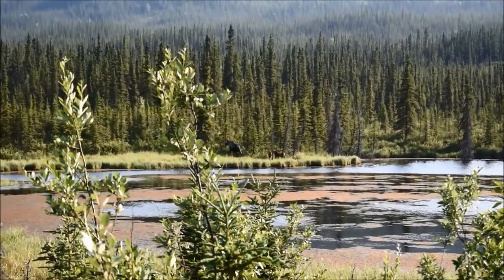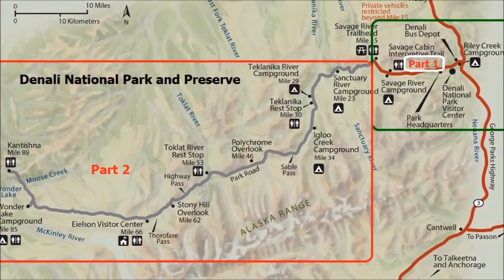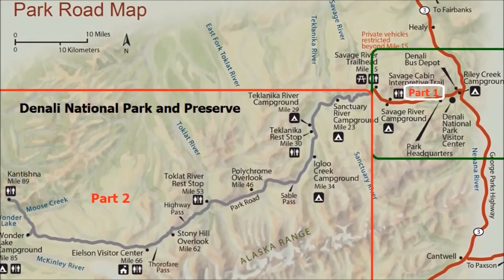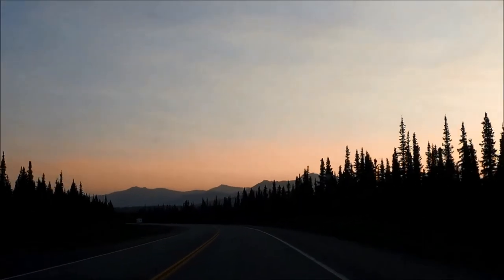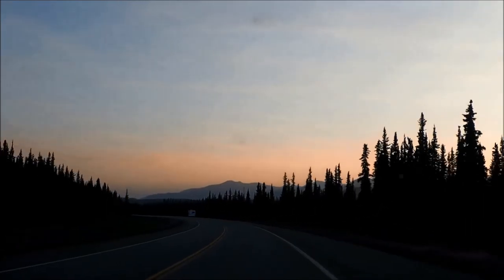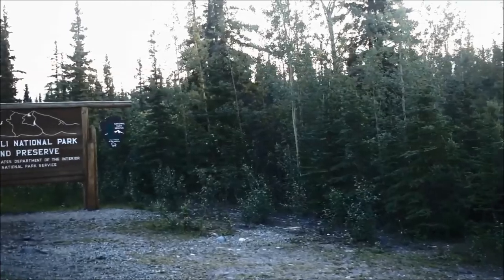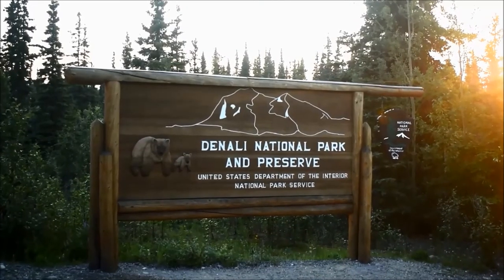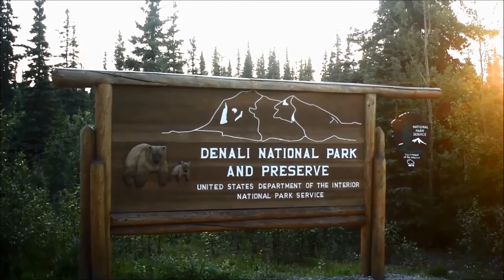Denali National Park in Alaska is over 6 million acres and most of it is untouched and restricted to private cars. This Hipfig travel guide is part two of two travel guides on Denali National Park and Preserve, which covers the restricted area, only accessible by Denali tour or transit buses. If you plan to visit Denali National Park, this video is a must-see.